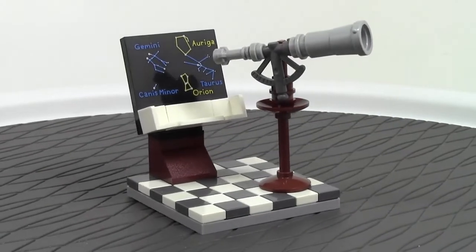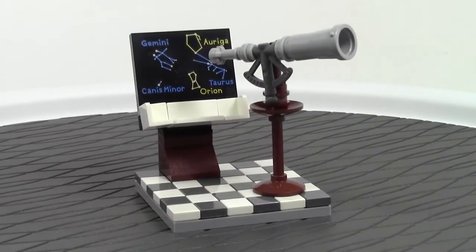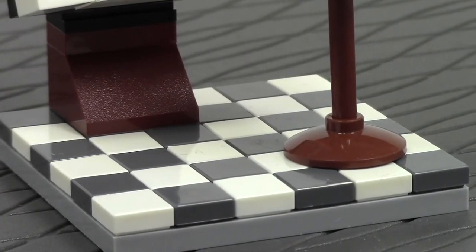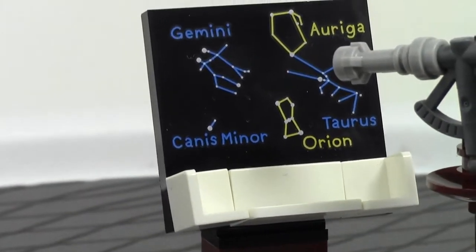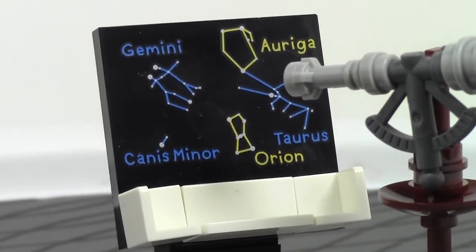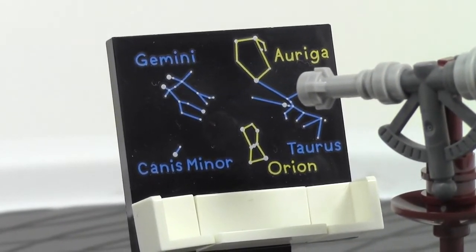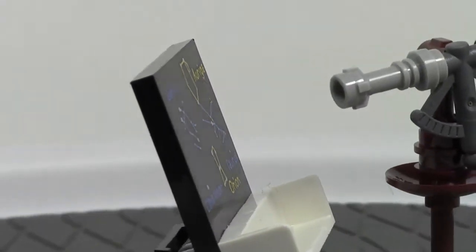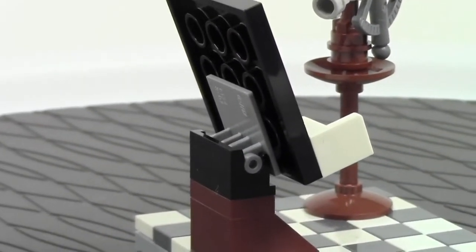We'll do a 360 of this backdrop here just so you can see it without the minifigure. The floor here is all one-by-one tiles, and that took a lot of time to make sure they were all perfectly straight. Moving up, we're going to look at the board with all the constellations on it first. This is a printed piece, which is very cool. It's designed like a chalkboard with some of the major constellations, and it's a 4x4 tile with some studs on the bottom, held up by these supports.